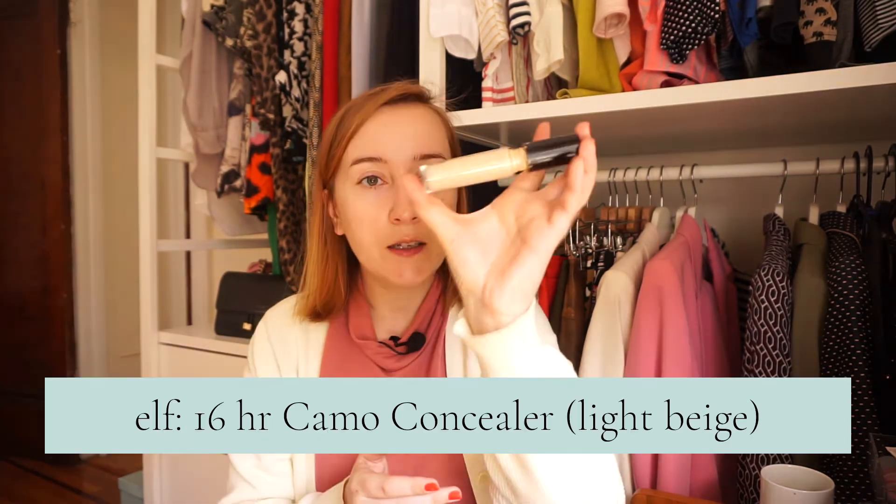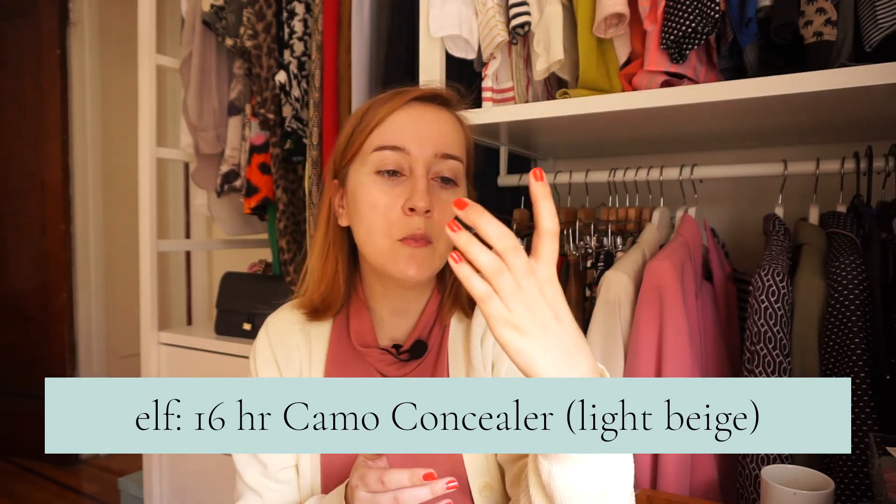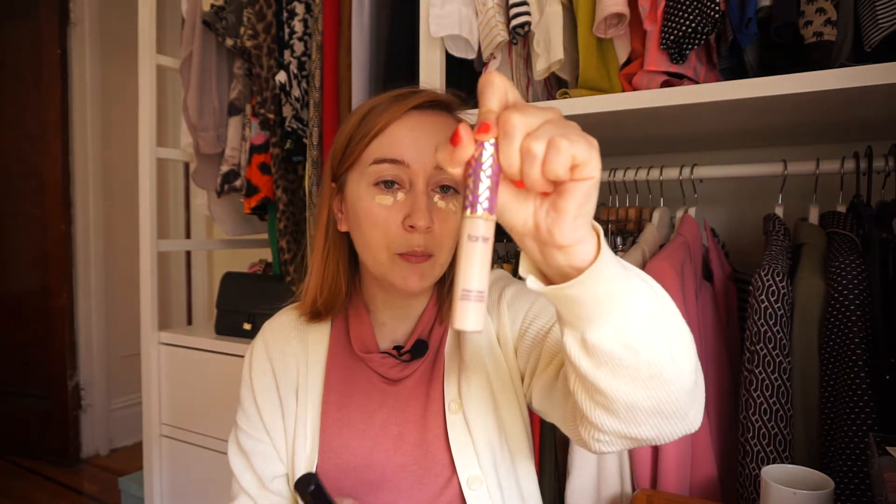Czasem używam podkładu mineralnego w pudrze z Bermin Minerals, w zależności od dnia. Nie nakładam go jakoś szczególnie dużo – chodzi mi tylko o wyrównanie koloru cery. Następnie korektor marki ELF – to jest Camo Concealer, który swego czasu zaczął robić furorę jako tańszy odpowiednik Tarte Shape Tape. Nie powiedziałabym, że to są takie same korektory – ten jest dużo bardziej suchy. Ten korektor już chciałabym wykończyć, bo jest taki sobie, szczerze mówiąc.